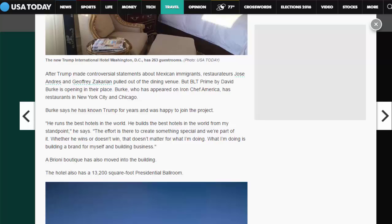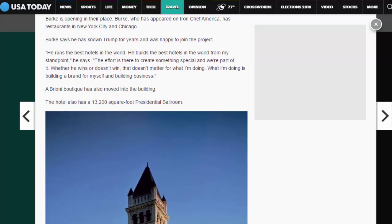'Whether he wins or doesn't win, that doesn't matter for what I'm doing. What I'm doing is building a brand for myself and building business,' Burke says. A Brioni boutique has also moved into the building. The hotel also has a 13,200-square-foot presidential ballroom.